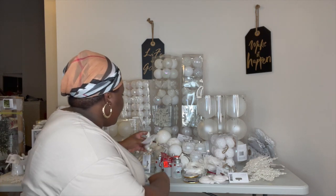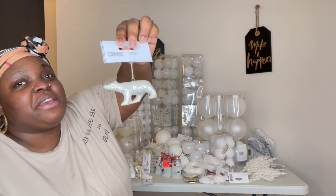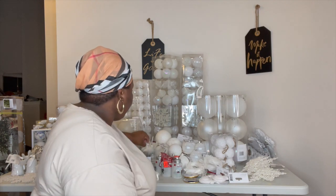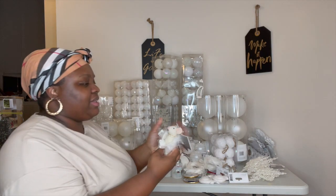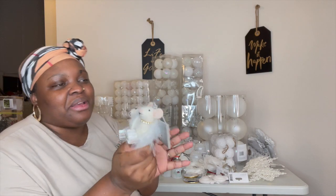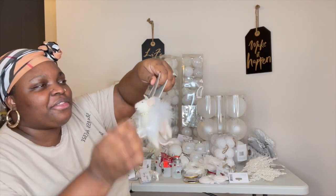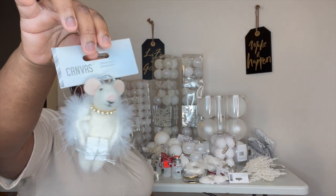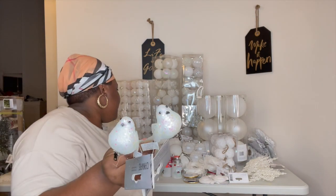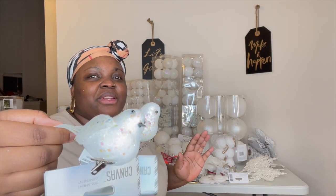The next items I picked up were this polar bear — this looks so nice. Also I got these little — are these rats or rabbits, guys? Let me know in the comment section. But these are cute. I did grab these as well — around six of them. I thought they're cute, a little pop to the tree.